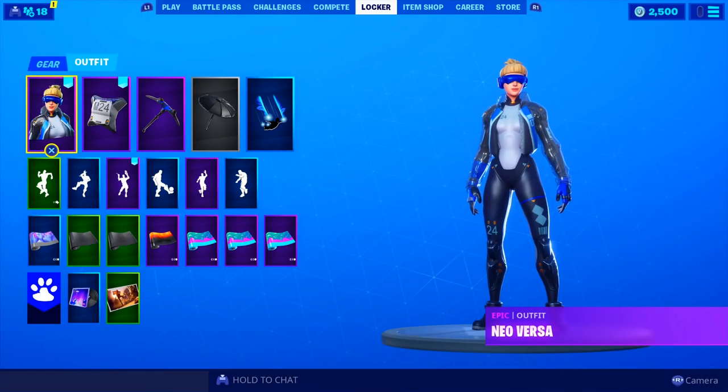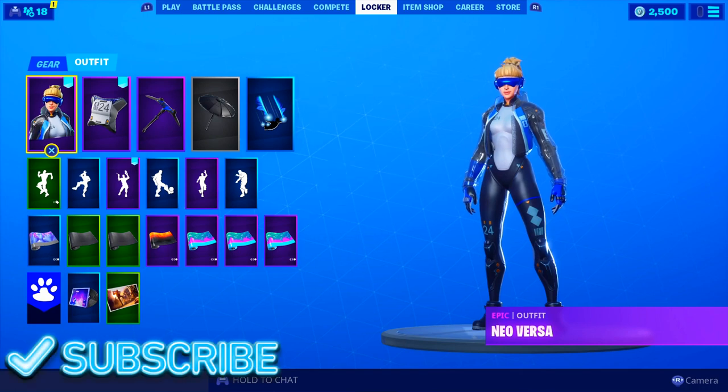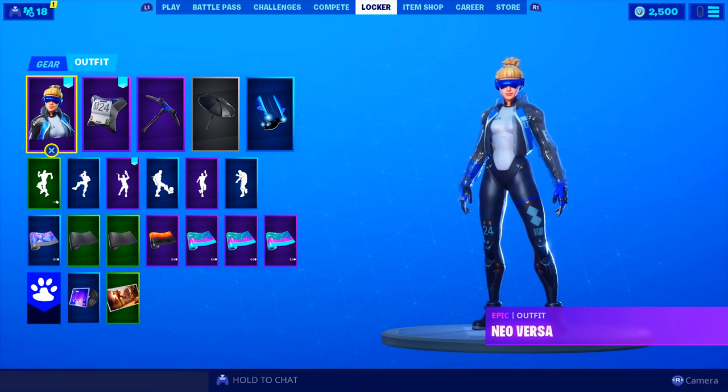Yo, what is going on guys, your boy Sonicit here man. I am back again with another video. Today I am back on Fortnite as you guys see on my screen.